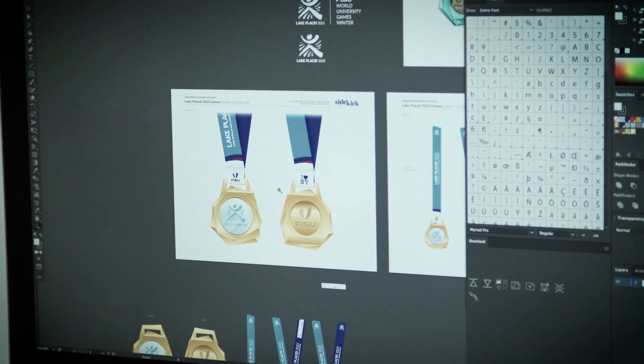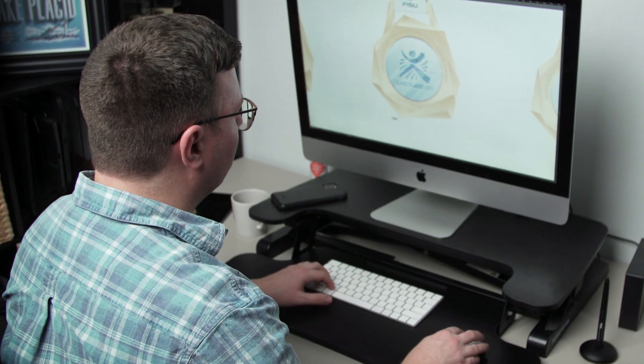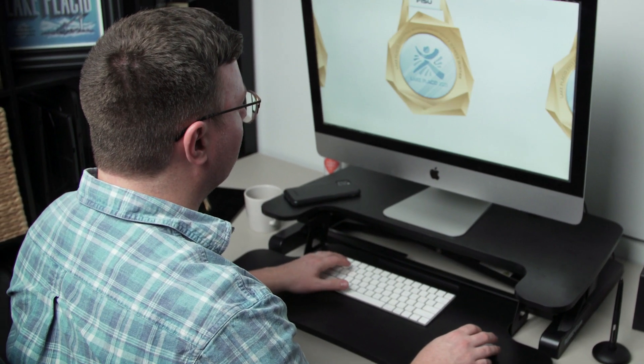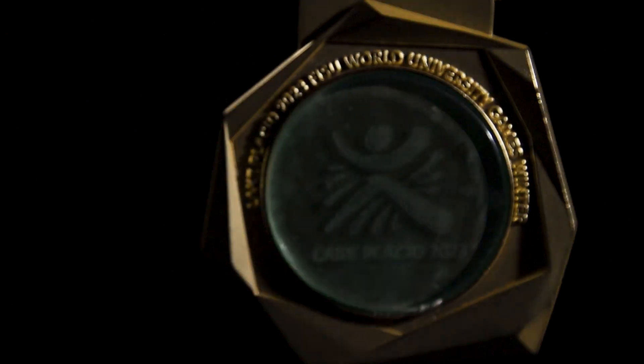We wanted to work with Alfred University to create part of the medals out of recycled glass, and we wanted to make sure that the spirit of the games was incorporated into the medal design through the color and through the artwork looking like something that could have been plucked out of the Adirondacks themselves.